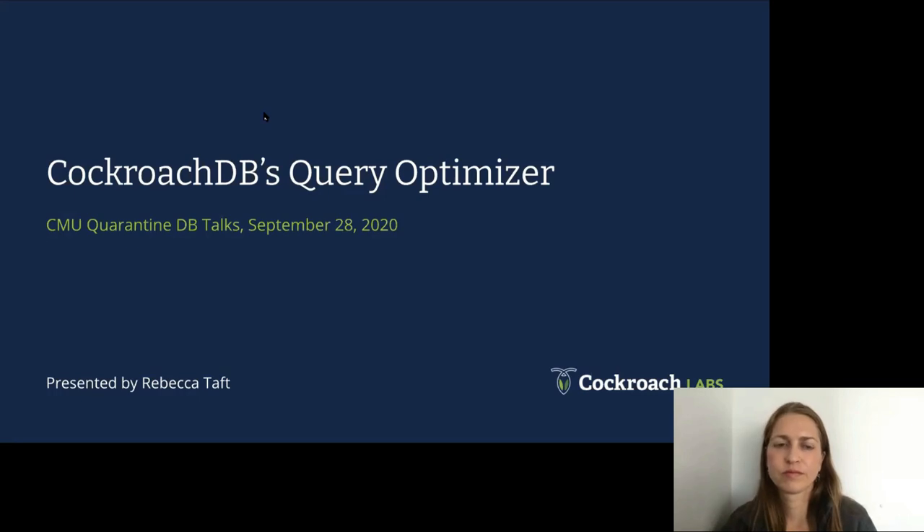Welcome to another Quarantine Database Talk. It's a beautiful day in Pittsburgh. Becca is in Chicago — it's also a beautiful day there, but it's still a pandemic, so we're stuck inside. Today we're excited to have Dr. Rebecca Taft from CockroachDB, member of technical staff. Becca did her PhD with Mike Stonebraker at MIT and worked with me on some HR projects as well.